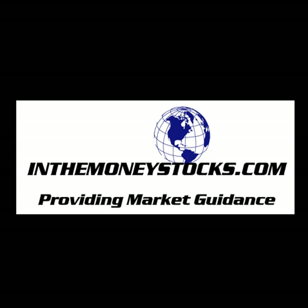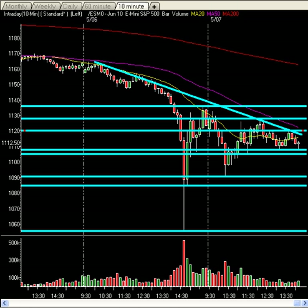Hey folks, welcome to Market Intraday Analysis by InTheMoneyStocks.com, your leaders in pure technical analysis, avoiding all that Wall Street hype. Today, Friday, May 7th, 2010 — the aftermath of the bloodbath from yesterday afternoon when the markets plunged on the Dow 1,000 points is still lingering in the markets.